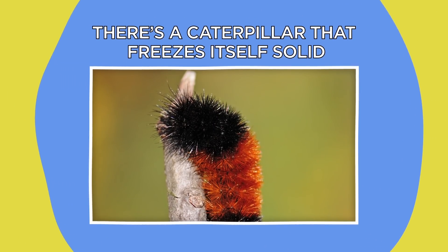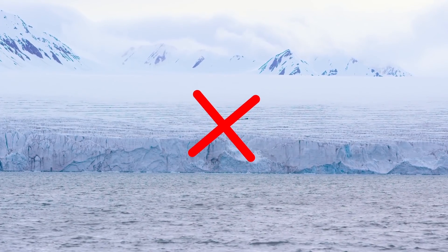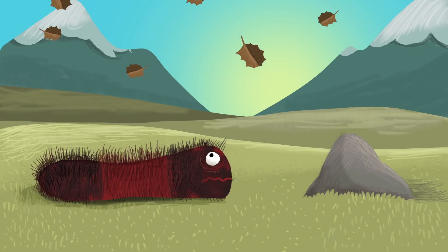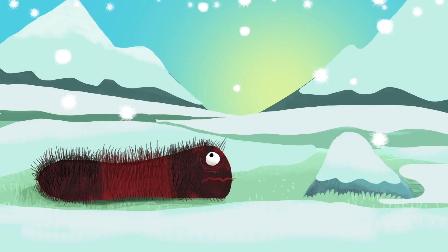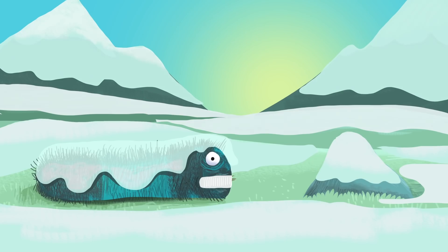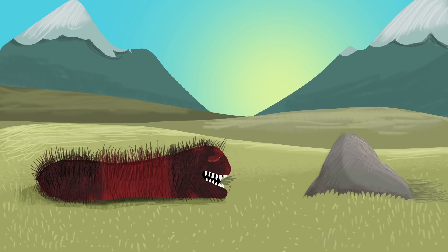There's a caterpillar that freezes itself solid. The frozen Arctic probably isn't the ideal environment for a caterpillar — unless you're a woolly bear caterpillar. This bizarre creature starts feeding on vegetation the moment it hatches in autumn, but by the time the Arctic winter hits, the inevitable happens: it freezes solid. Now, for most animals including humans, that would be game over. But when spring finally comes back around, the caterpillar defrosts and continues munching away like nothing ever happened.